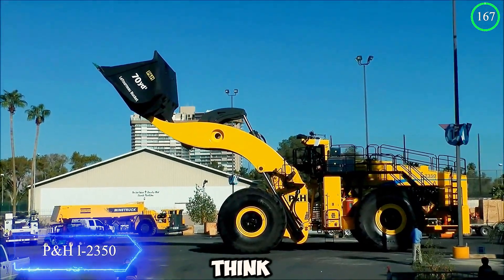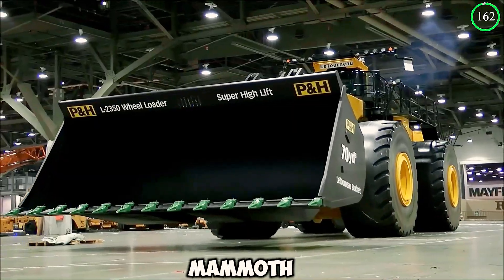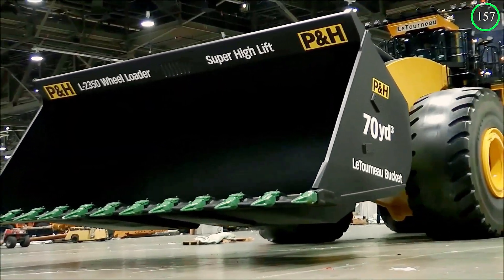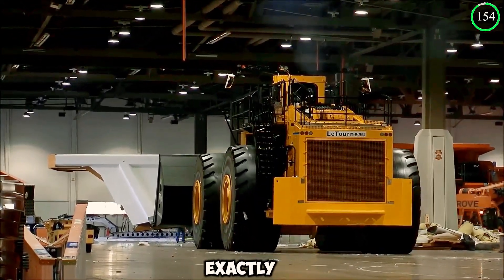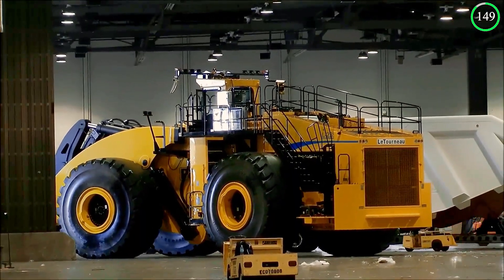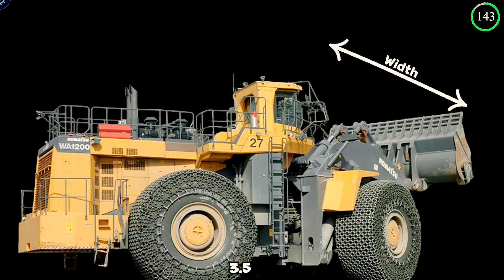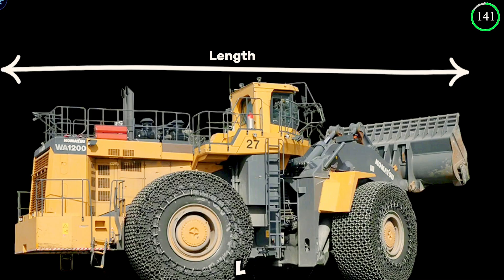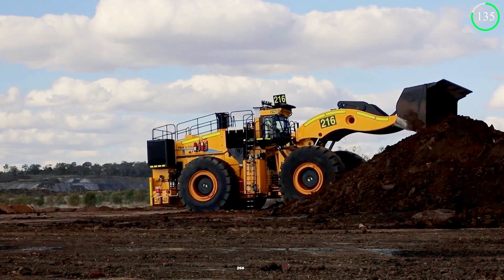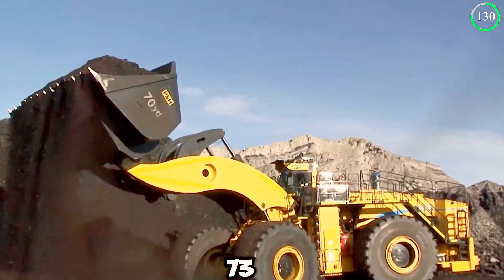The LeTourneau L2350 is an incredible piece of machinery — this mammoth wheel loader holds a Guinness World Record as the biggest earthmover. It is uniquely designed with a 7.03-meter lift height and a 3.5-meter reach. The L2350 harbors an operational weight of 266.62 tons and has an operating payload of 73 tons.